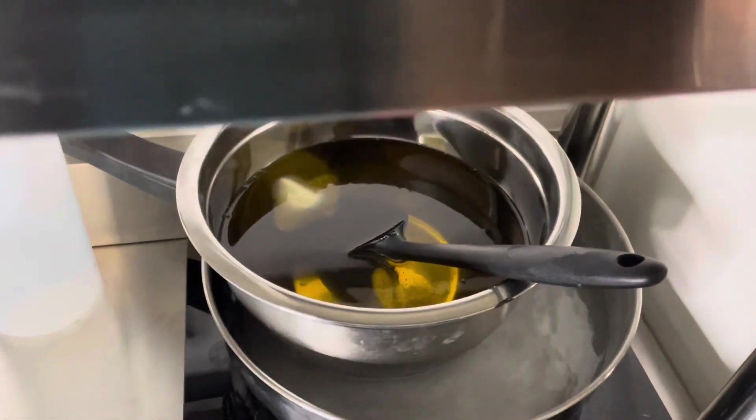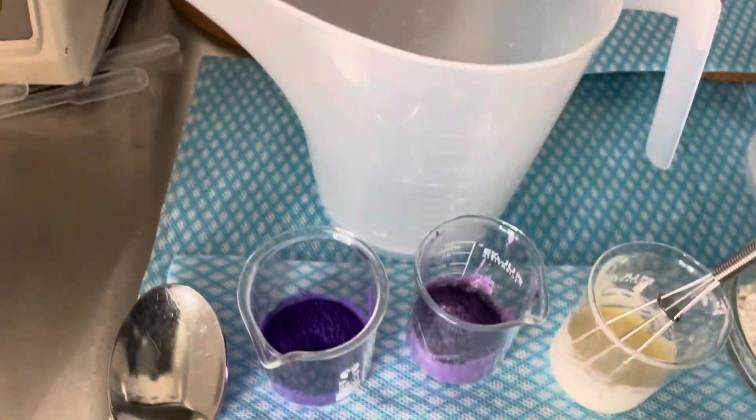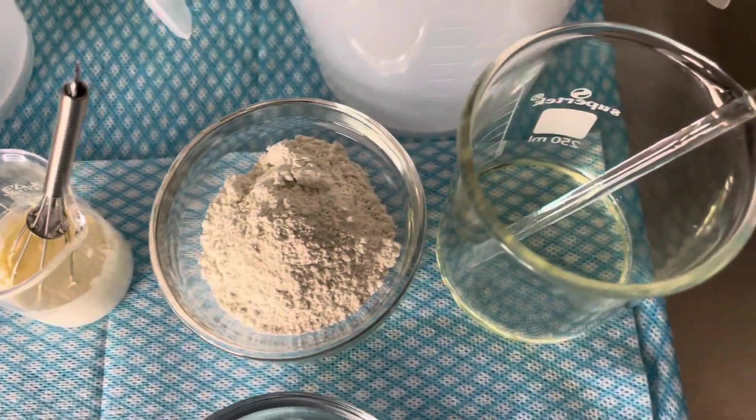I've got my oils, I've got my lye water, I've got my colours, I've got my kaolin and I've got my fragrance blend, so today we're making soap.